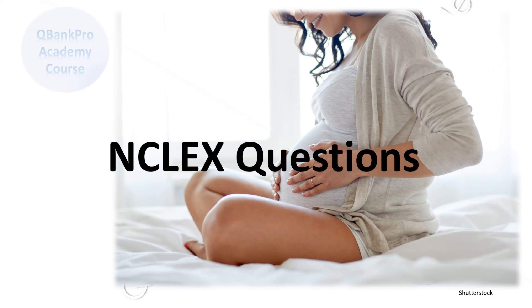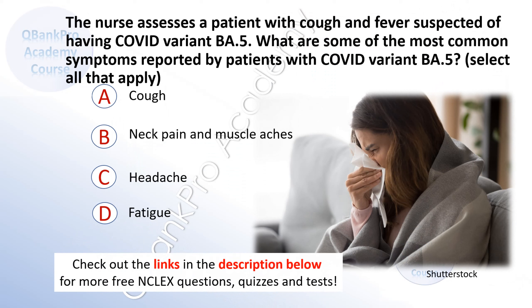Welcome to QBankPro Academy. The nurse assesses a patient with cough and fever suspected of having COVID variant BA5. What are some of the most common symptoms reported by patients with COVID variant BA5? Select all that apply.